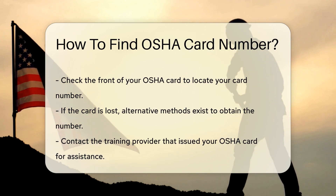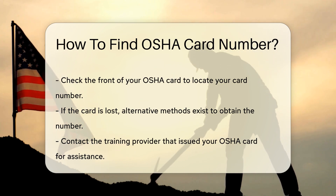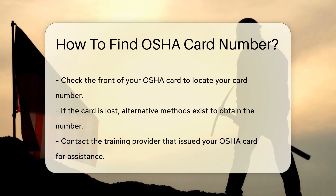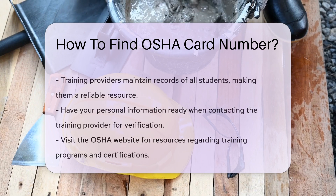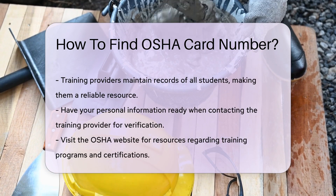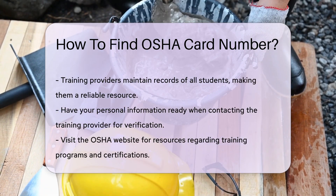If you cannot locate your card, there are alternative methods to obtain the number. Contact the training provider that issued your OSHA card. They maintain records of all students and can assist you in retrieving your card number. Ensure you have your personal information handy for verification.